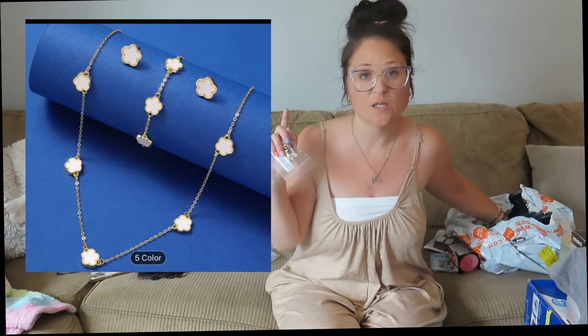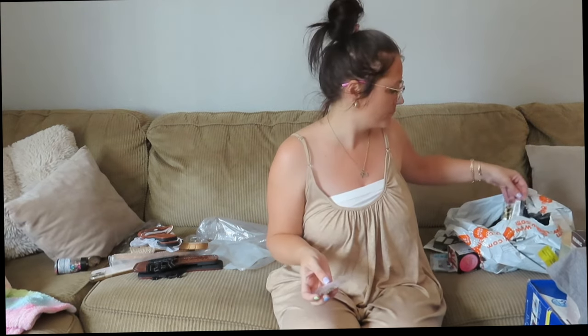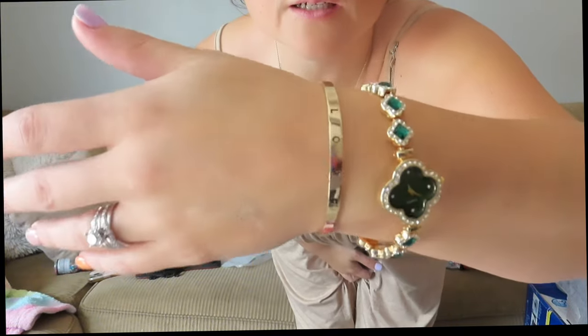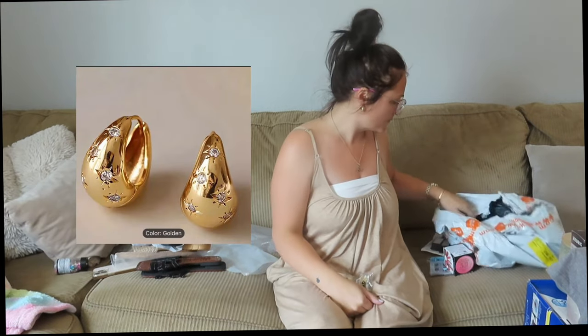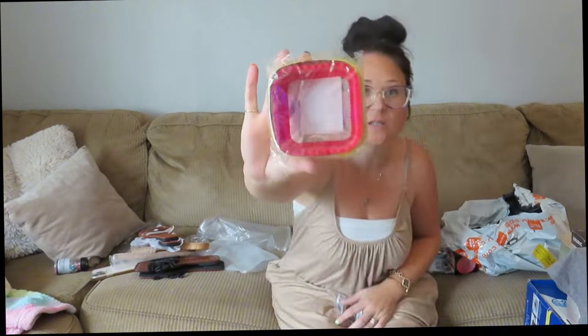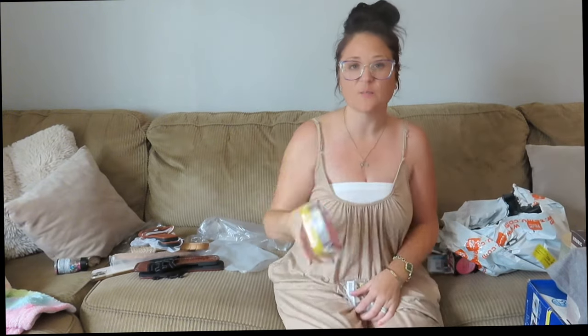I'm going to post some pictures of the jewelry right here. I got this necklace set in white for myself and another one in black for Izzy — I don't know which one she's going to want. I personally wear white more. Then I got this bracelet and this watch — it says love, super cute. I'll post a picture so you guys can see that. I also got these earrings. And I got a sandwich cutter for the baby's sandwiches, to make like uncrustables.